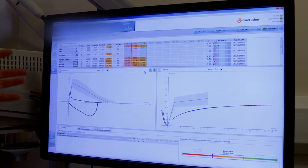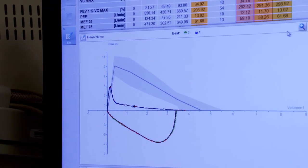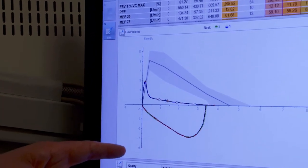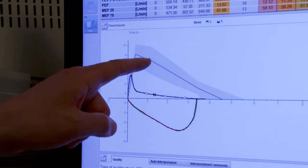So this is the flow volume loop and it's the main output of the test. The one on the screen isn't a normal shape — a normal shape would have a nice high peak and then fall linearly towards empty. This shape is abnormal; it's much more of an obstructive pattern showing airway collapse and it looks much more like a church steeple than a nice high peak.